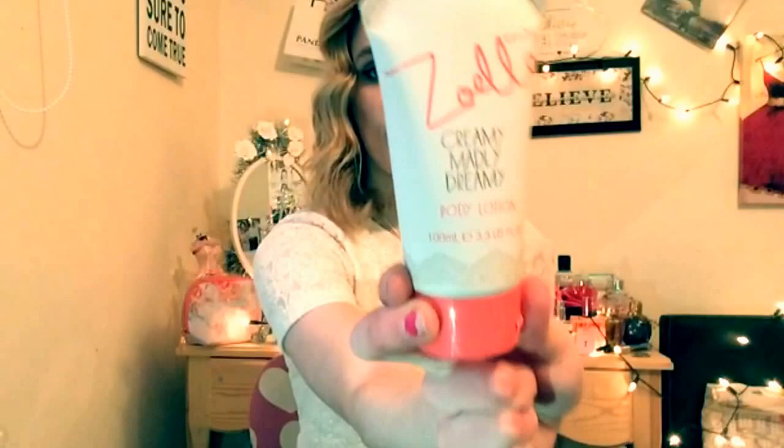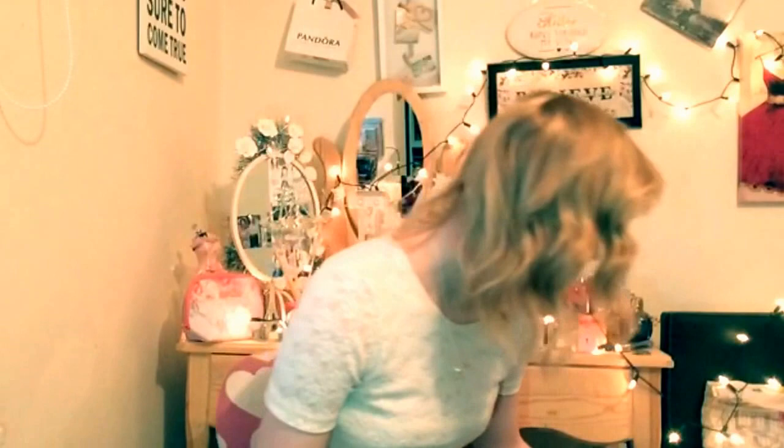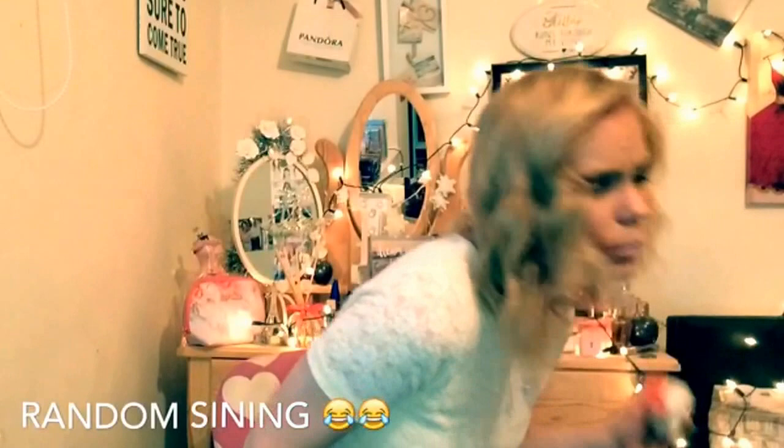I got a limited edition Zoella 2Q makeup bag because I'm a massive fan of her makeup bags, so when I got this I was really excited. It's white with multi-colored polka dots, which I absolutely love. It came with mini editions of things inside: the Flowers and Showers limited edition, the small Soak Opera one, and the small Creamy Madly Dreamy body lotion, which I'm super excited for.